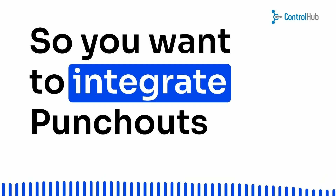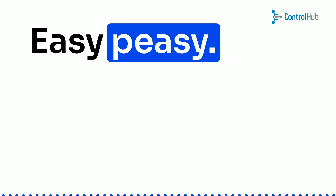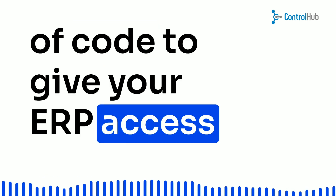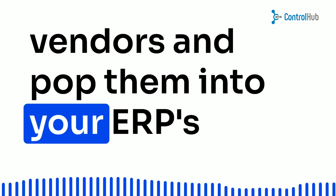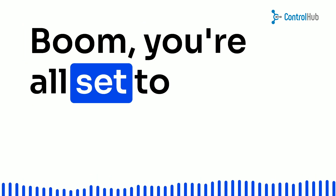So, you want to integrate punch-outs with your finance ERP? Easy peasy. As a buyer, you'll need a nifty piece of code to give your ERP access to punch-out catalogs. Once you've got that, grab those punch-out access codes from your vendors, and pop them into your ERP's procurement section. Boom! You're all set to use those punch-outs.